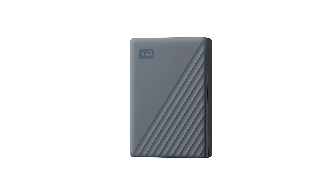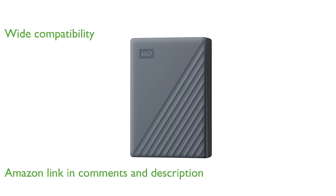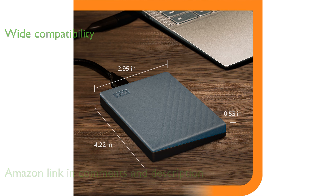The WD 6TB My Passport drive is an excellent choice for those needing a high-capacity, portable storage solution. This drive offers seamless compatibility with a wide range of devices, including Windows PCs, Macs, Chromebooks, gaming consoles, and mobile devices, thanks to its USB-C and USB-A connectivity options.